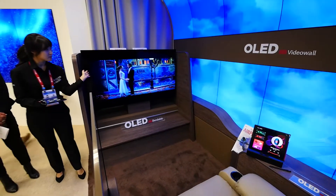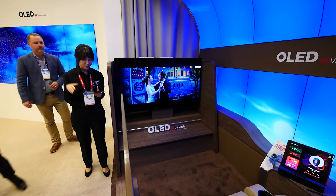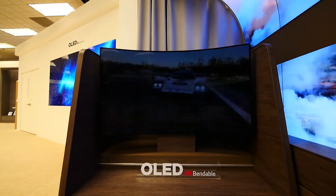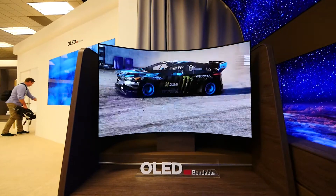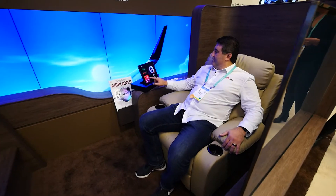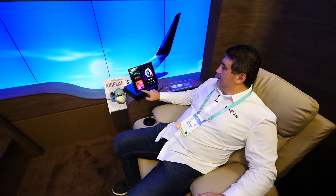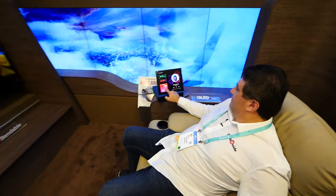Inside the seat in the cabin area was a bendable OLED screen in front of the passenger. When they're ready to enjoy a movie for a more immersive experience, the OLED panel actually bends — a little switch beside the seat bends the panel so you're getting a more immersive experience. It's a true first class experience on your next flight.